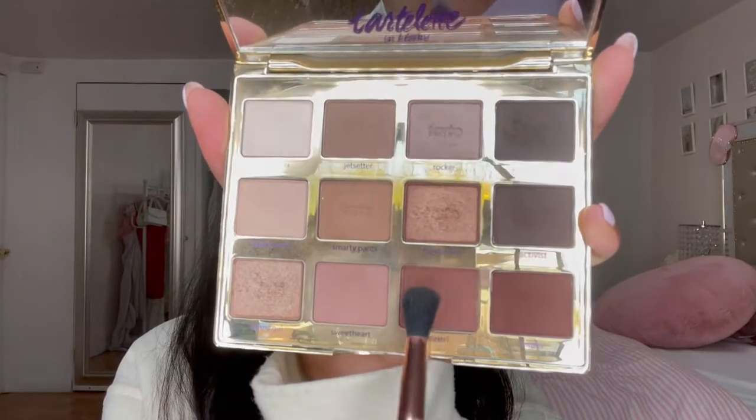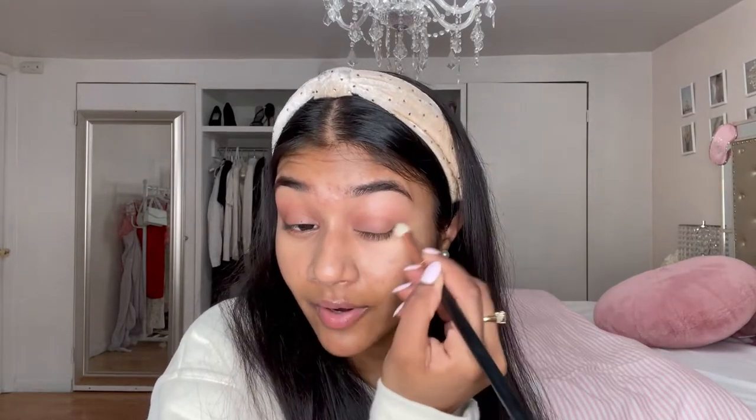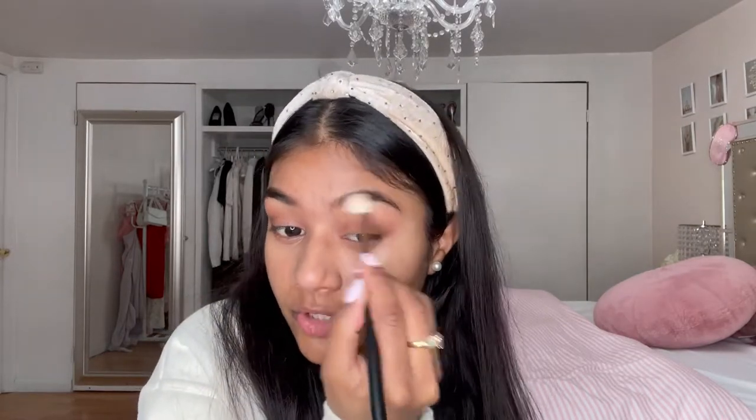Then I'm going to use 'Rebel' and focus that shade on the outer part of my eyes — in my crease too. It kind of looks like I have fall on my eyes right now, it's very natural. I'm just using a clean fluffy brush to blend everything out.